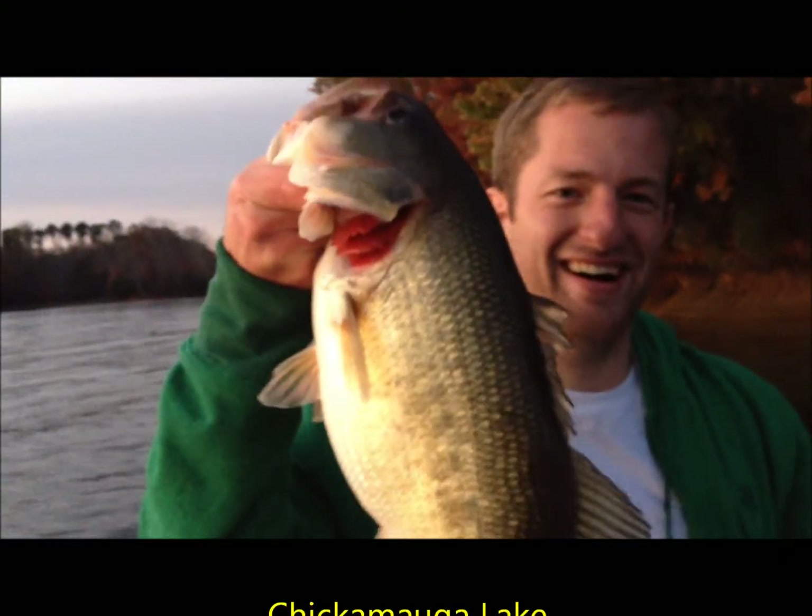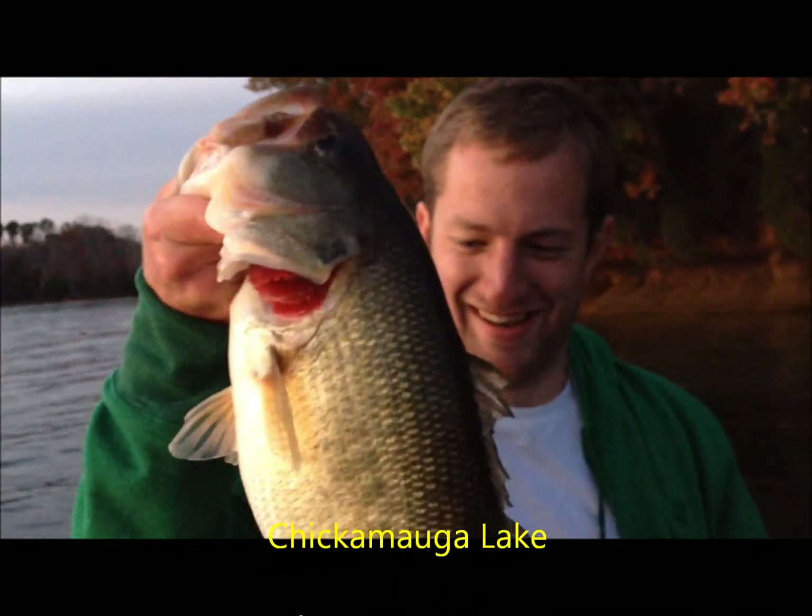Carolina rig is working with the live shad. That's awesome.